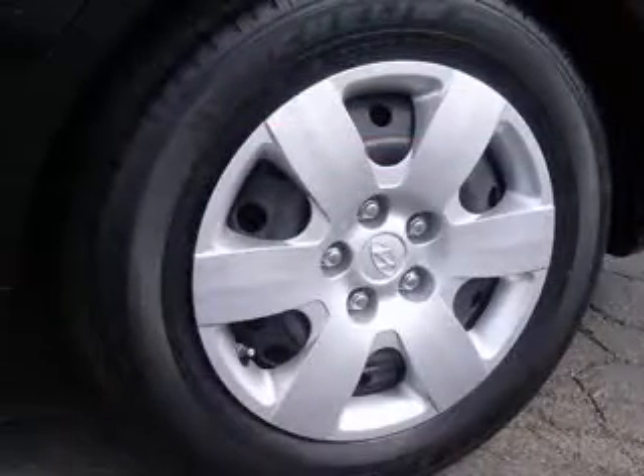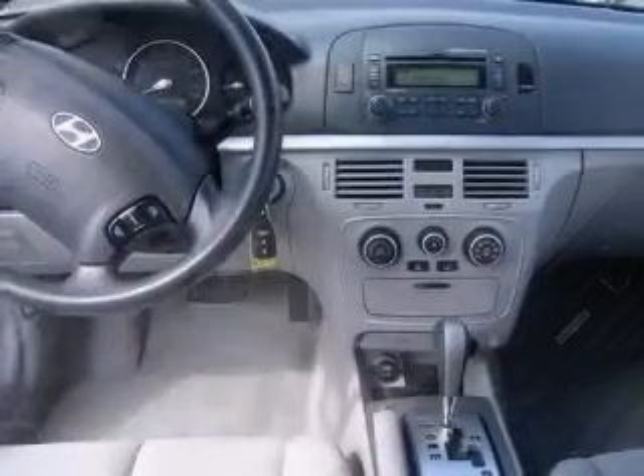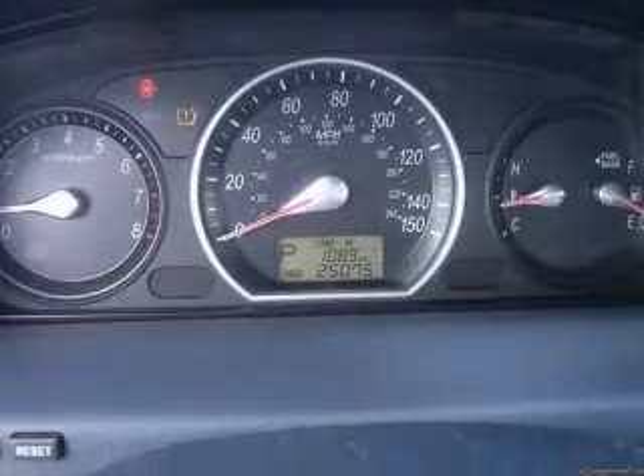Four-wheel ABS brakes, center console, full-width covered storage, clock, in-dash, cruise control, front seat type bucket, front-wheel drive, head airbags curtain first and second row, interior air filtration.